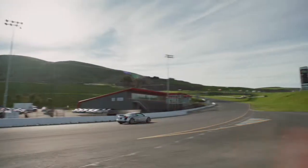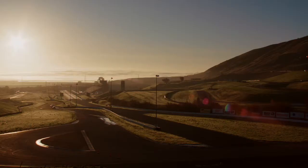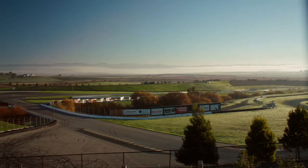We chose Infineon Raceway because it is one of America's great road racing circuits. It's incredibly organic — 2.52 miles rolling through the hills, with over 160 feet of elevation change. A lot of great races have happened here.